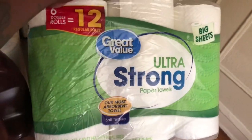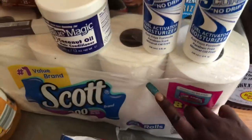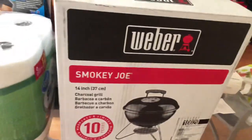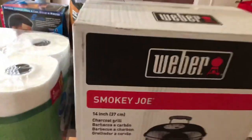I purchased some 12-roll Great Value paper towels, and a 20-pack of Scott tissue. My girlfriend also purchased a Weber barbecue grill because we're going to barbecue for the Fourth of July.